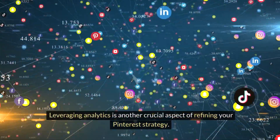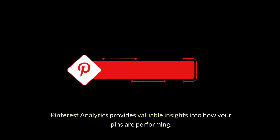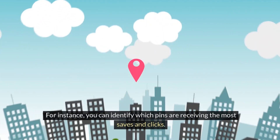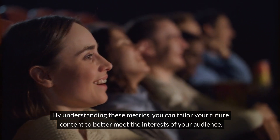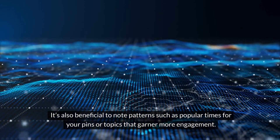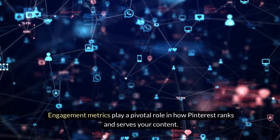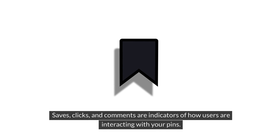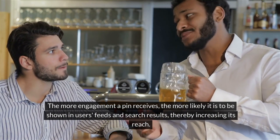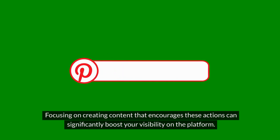Leveraging analytics is another crucial aspect of refining your Pinterest strategy. Pinterest analytics provides valuable insights into how your pins are performing. For instance, you can identify which pins are receiving the most saves and clicks. By understanding these metrics, you can tailor your future content to better meet the interests of your audience. It's also beneficial to note patterns, such as popular times for your pins or topics that garner more engagement. Saves, clicks, and comments are indicators of how users are interacting with your pins — the more engagement a pin receives, the more likely it is to be shown in users' feeds and search results, thereby increasing its reach.